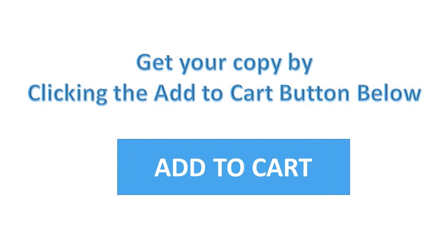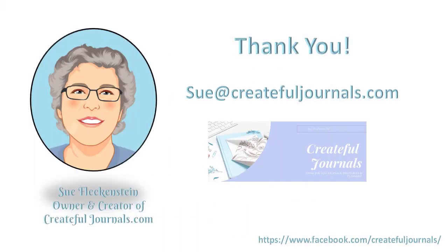As a bonus too, we've also included some social media graphics again with PSD files so you can change the quotes or the images out if you wish. And don't forget to come over and check us out on Facebook at Create for Journals. Okay, thank you and look forward to releasing our next products shortly.